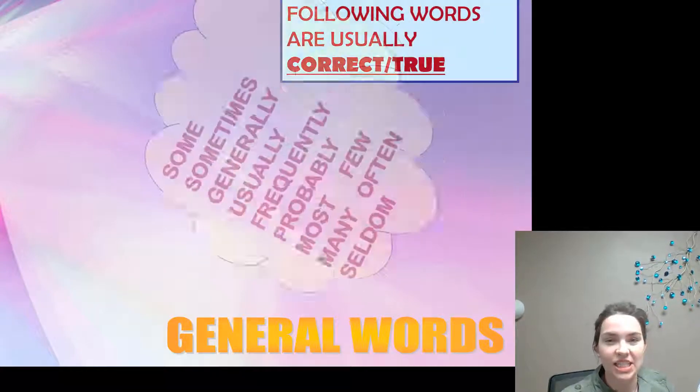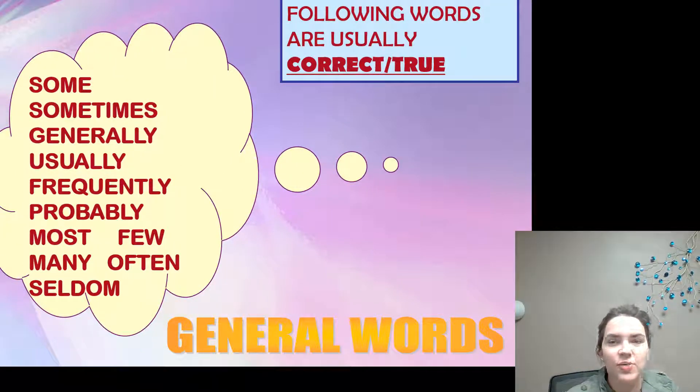The next part is general words. Answers containing the following words are usually correct or true: some, sometimes, generally, usually, frequently, probably, most, few, many, often, or seldom.